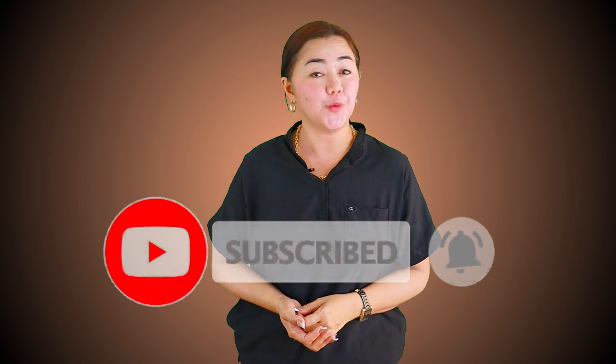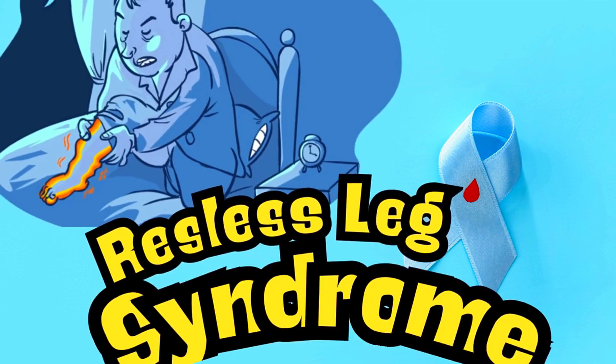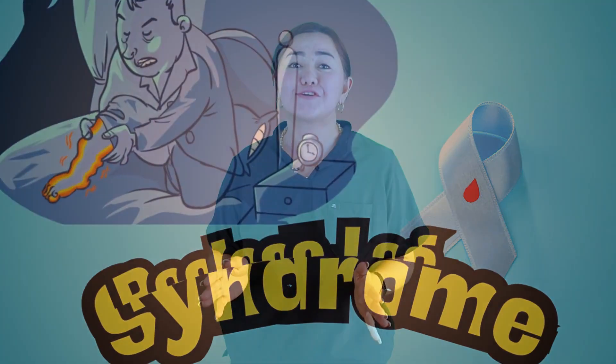If you find value in this video, please click the like button and subscribe with the notification bell to stay updated. The fifth and last symptom is restless leg syndrome. Do you feel a constant urge to move your lower leg, as if something is twitching, crawling, or creeping inside?